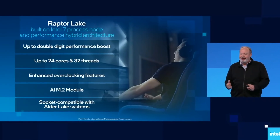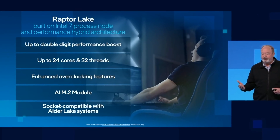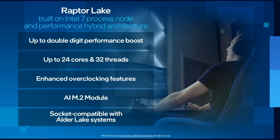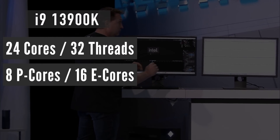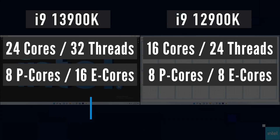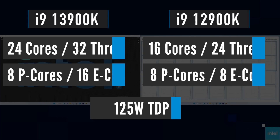Recently Intel demonstrated its flagship CPU with 24 cores and 32 threads. They did not name it, but it is quite clear that it was an i9-13900K. It features 8 Performance cores and 16 Efficiency cores — significantly more compared to the 8P and 8E cores in the current 12900K. TDP remains the same at 125 watts.